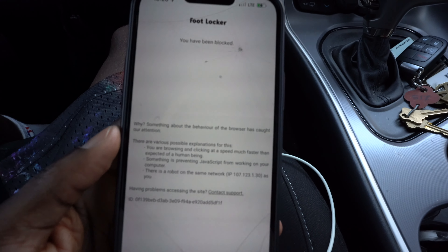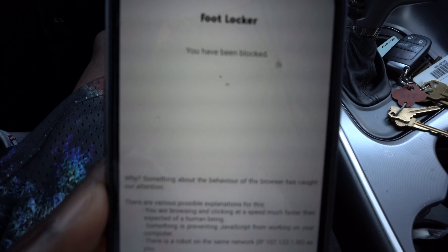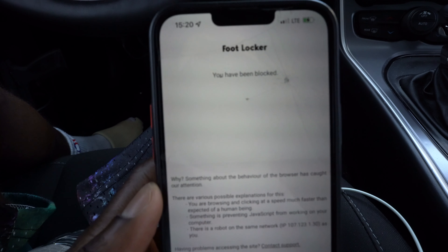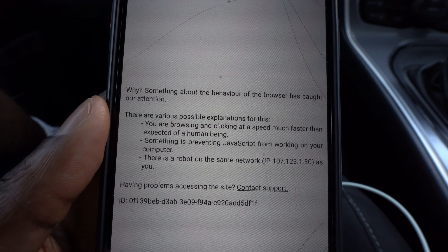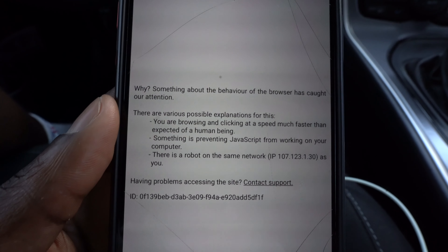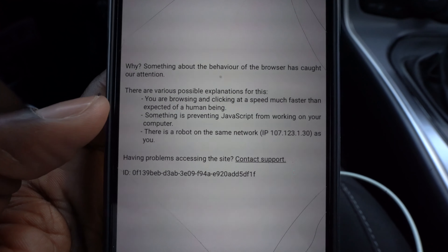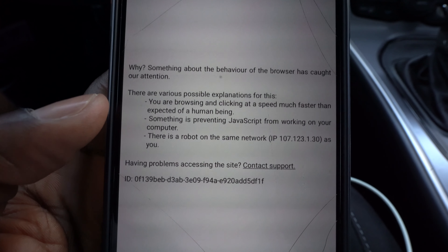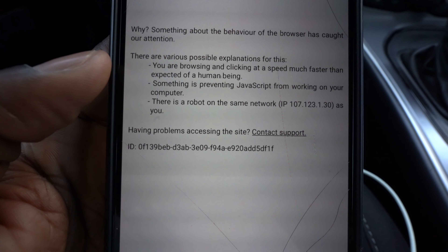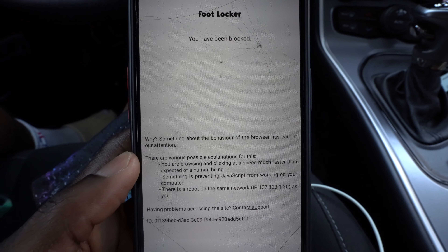Bro, this is my first time ever seeing this message from Foot Locker. It said 'You have been blocked.' Something about your behavior on our browser called our attention - you're browsing and clicking at a speed much faster than expected of a human being, something preventing JavaScript from working, or a robot on the same network as you. That is crazy, my first time seeing that!